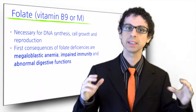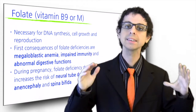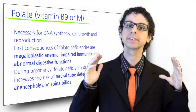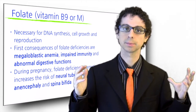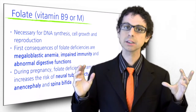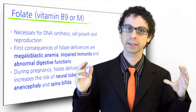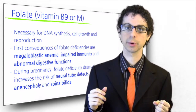Folic acid deficiency is extremely dangerous during pregnancy, as it dramatically increases the risk of severe birth defects known as neural tube defects, which affect the baby's spine and brain. The most dramatic of these defects is anencephaly, whereby the brain doesn't form at all and the baby dies soon after birth.